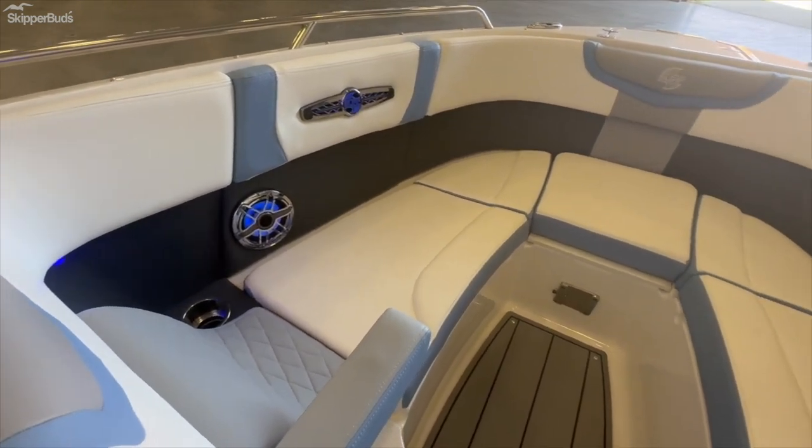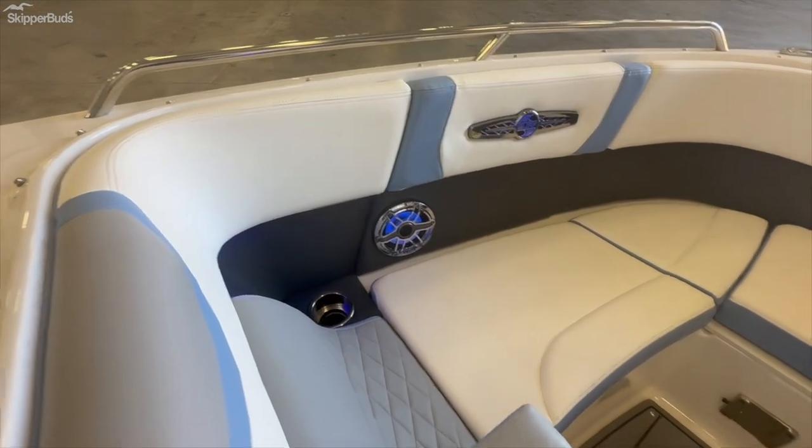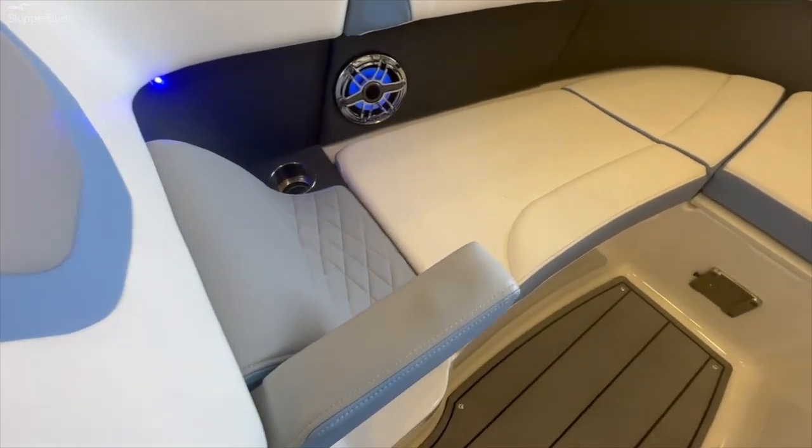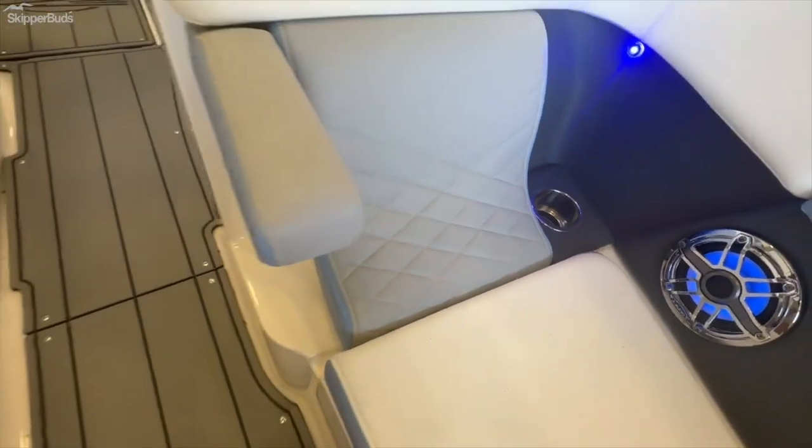Nice depth in the bow — very safe. Great stainless steel grab handles. Very ergonomic. You can see the attention to detail with the cross-stitching here and of course the armrests.